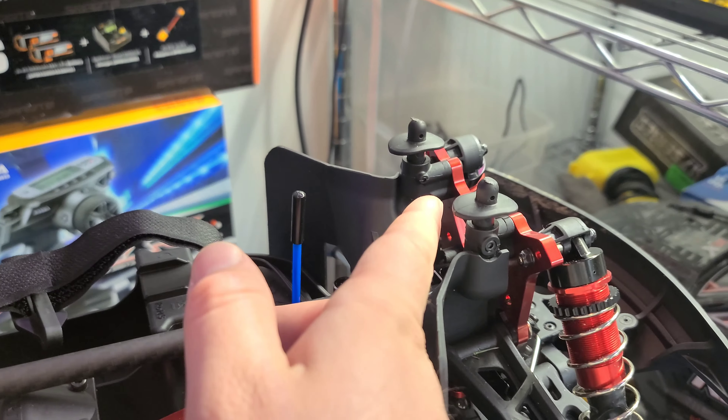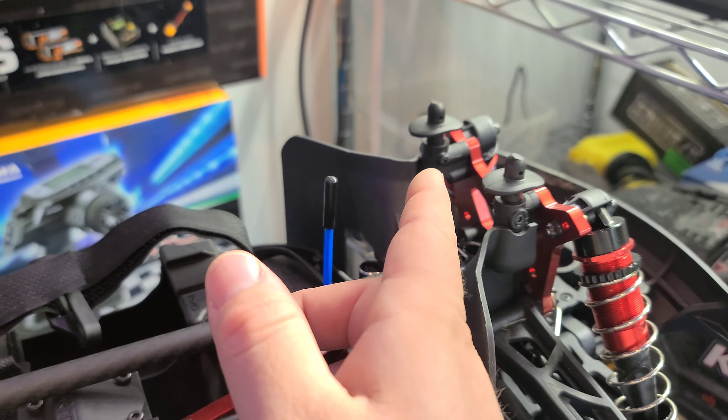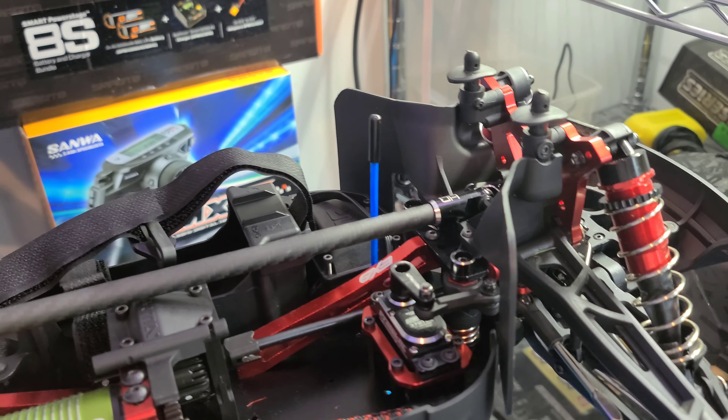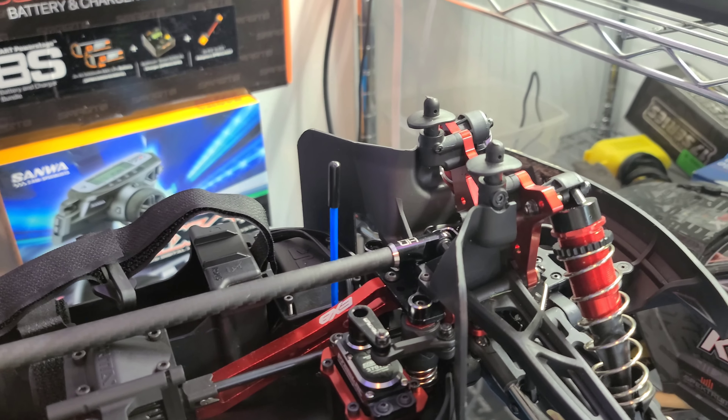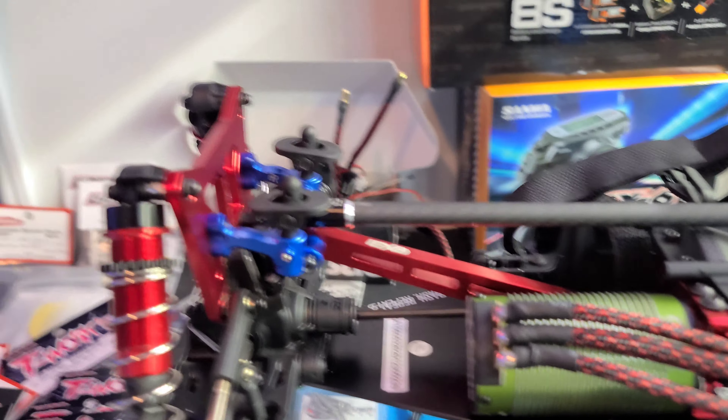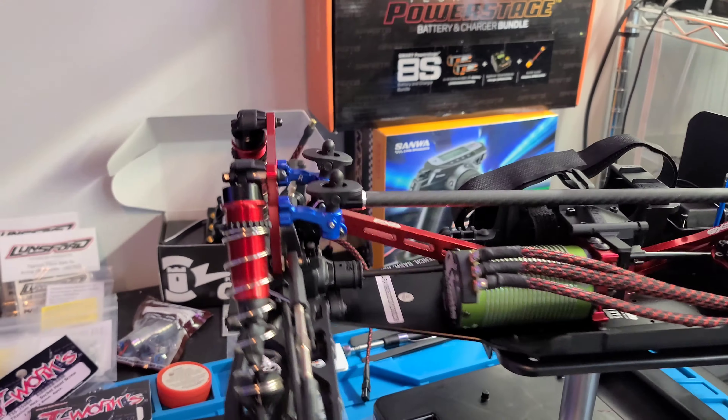For body mounts - I cannot find front aftermarket aluminum body mounts anywhere for the Kraton 6S from Integy, Hot Racing, GPM, or really anybody that makes aftermarket aluminum parts for this truck. So if you know somebody that makes front aftermarket mounts, let me know - I'm going to buy them right away.